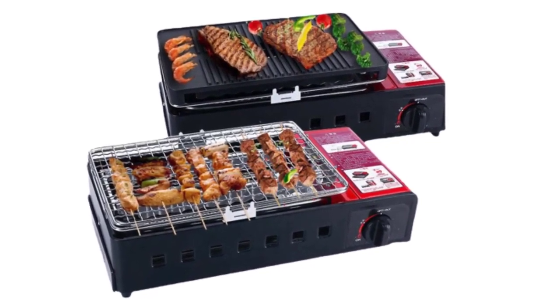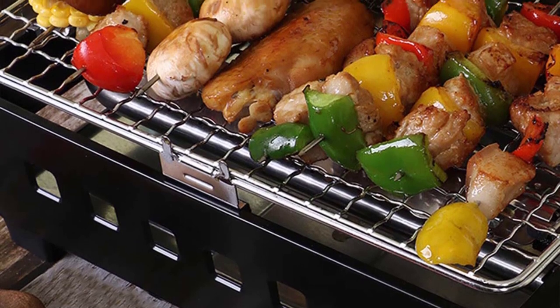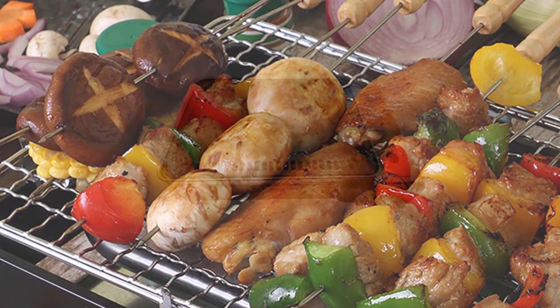Setting up the stove is a breeze. It comes with clear instructions and all the components fit together seamlessly. The ignition system works flawlessly and I haven't encountered any issues with starting the stove. It's incredibly user friendly, even for those who are not accustomed to outdoor cooking equipment.